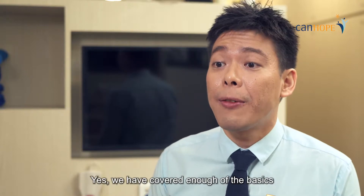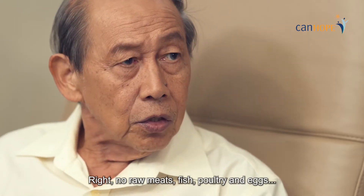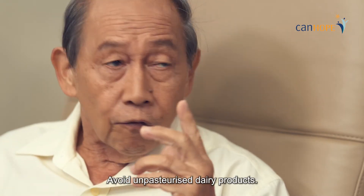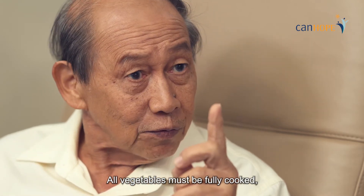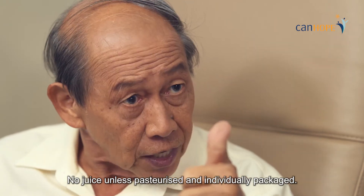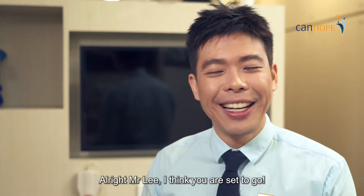Is that all? Yes. We have covered the basics of the Neutropenic Diet Guidelines to get you started. Do take note of the food you are to avoid. No raw meats, fish, poultry, and eggs. Avoid unpasteurised dairy products. All vegetables must be fully cooked. Only eat fruits with thick skin. No juice unless it's pasteurised and individually packaged. No soft serve ice cream. Thank you. Alright, Mr. Lee, I think you're all set to go.